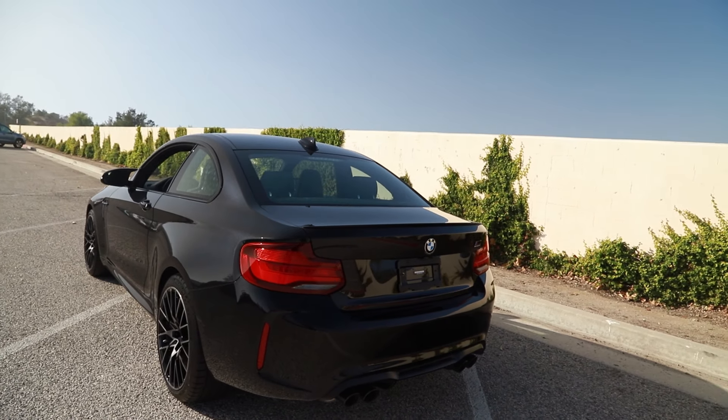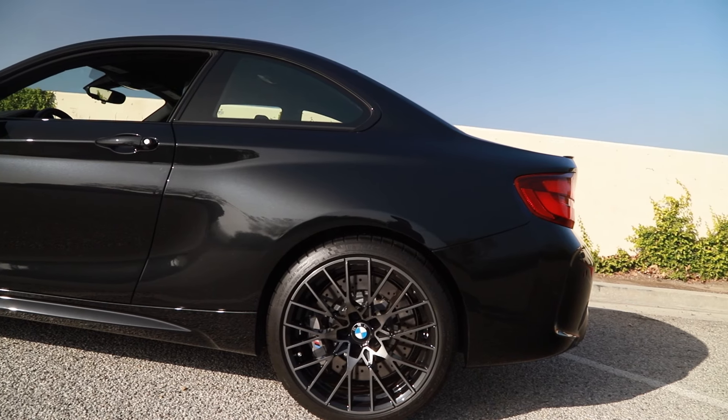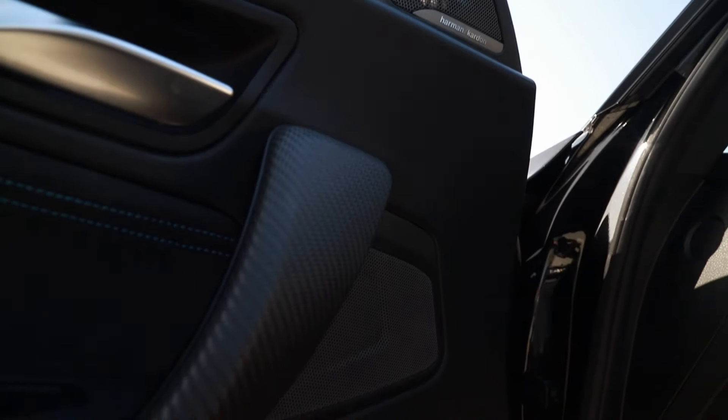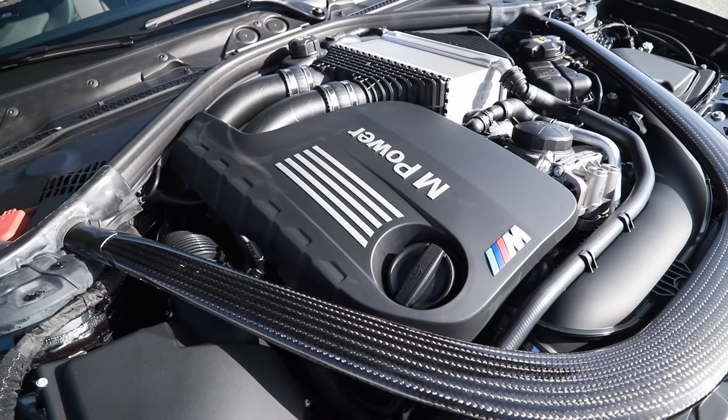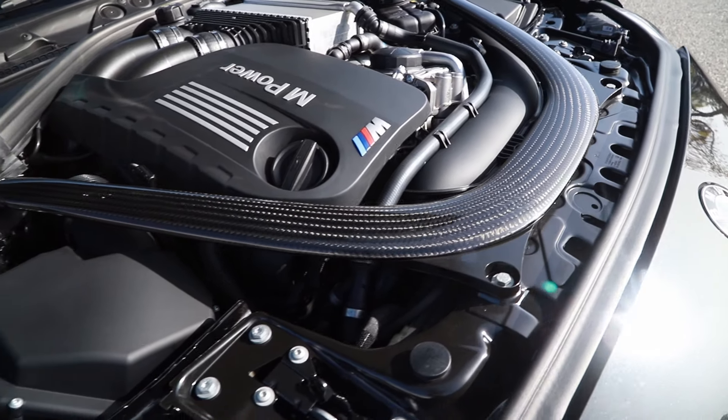It also has no sunroof on it. I understand some of these did have them. I believe not having the sunroof is more desirable — I mean, this is a sports car after all. Anyway, yeah, this is brand spanking new, not too much to say about it, so enjoy the video guys.